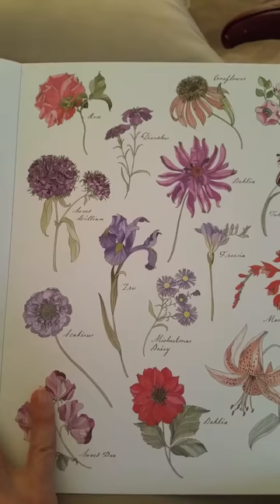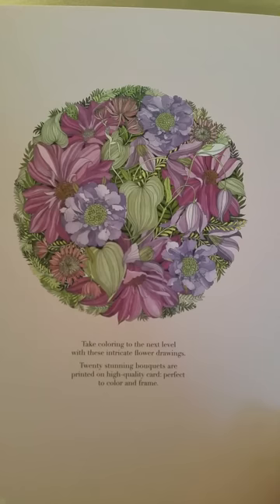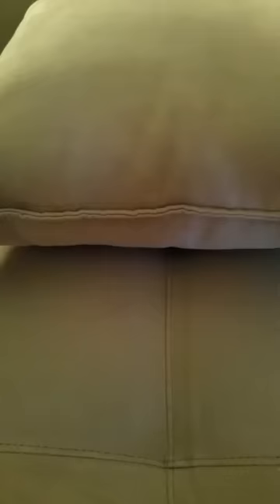And then beautiful pictures, and the inside of the back cover — just a beautiful, beautiful book. It says 20 stunning bouquets. I'd say it was stunning. Floribunda by Lila Dooley.